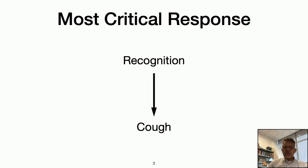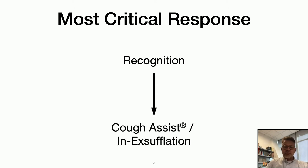The most critical response to an infection is cough. However, if you have a neuromuscular condition, that requires coughing supplemented with something like the cough assist, or mechanical insufflation-exsufflation, as Dr. Schell introduced.